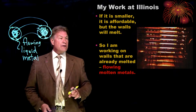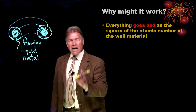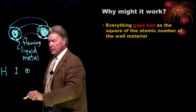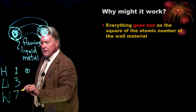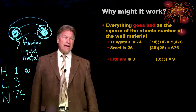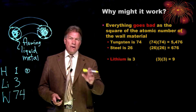What metal do we want to choose? We want to choose lithium. Everything goes bad in a fusion reaction — all the losses go by the atomic number squared. Hydrogen has an atomic number of 1 (one proton), lithium has an atomic number of 3 (three protons), and tungsten has an atomic number of 74. If everything goes bad as that number squared, we've got a factor of 600 advantage — compare 5,400 to 9. Using lithium as your wall material is certainly going to give you advantages.